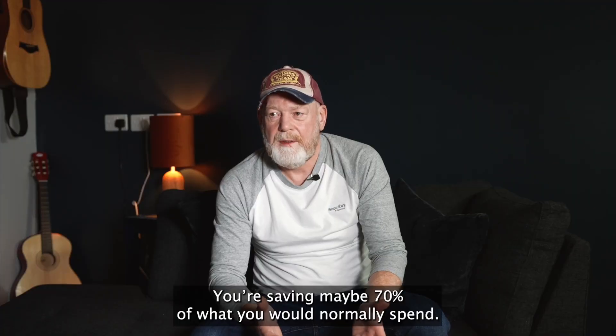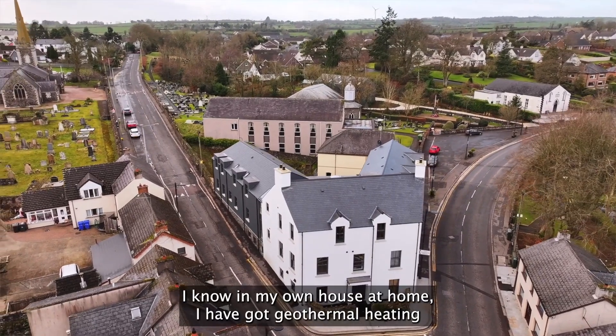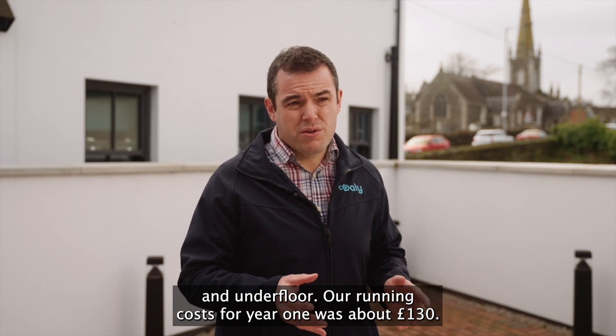You're saving maybe 70% of what you wouldn't normally spend. I know in my own house at home, I've got geothermal heating and underfloor. Our running cost for year one was about £130.